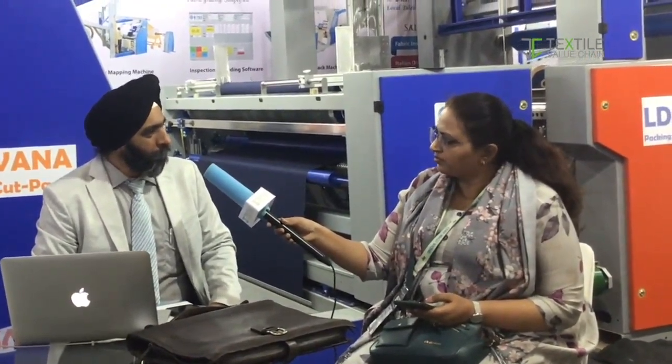Is there anything else you would like to tell the industry? I'll just say that you should upgrade from your traditional cutting to this auto cut pack system, where you can save A-grade fabrics and upgrade your system. We are also registered with TUFS and I also have a 9001-2008 certified company. We are also exhibiting at Italy Milan ITMA, so we will have these systems there as well, and we have good prospects from customers in future.